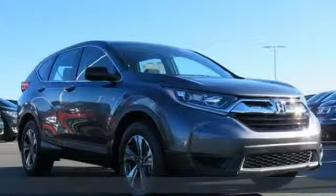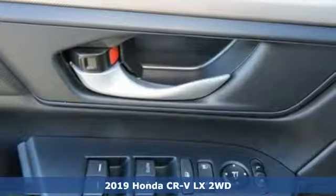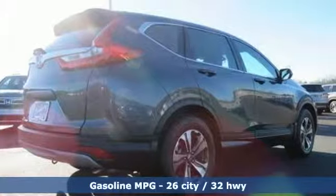Here's a new 2019 Honda CR-V. Capability without compromise isn't a dream, it's a CR-V. You'll look forward to every drive with features like these.